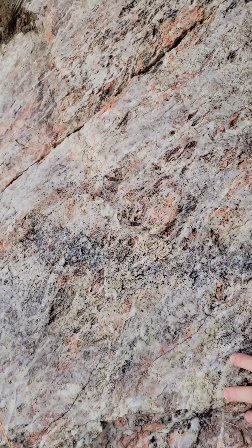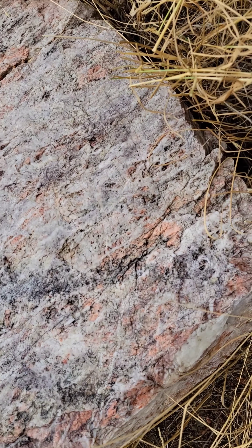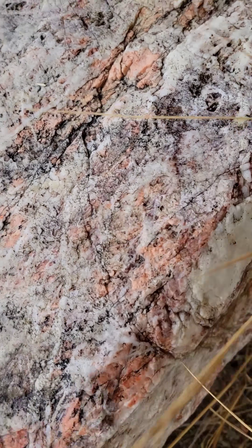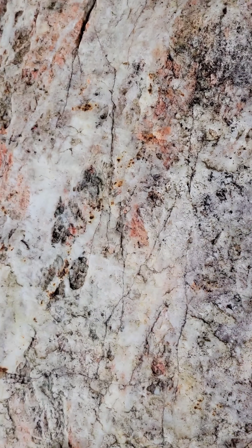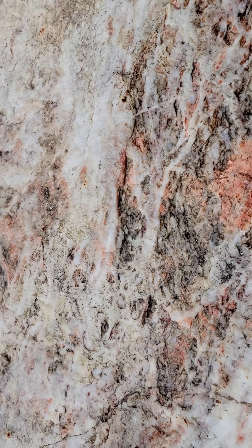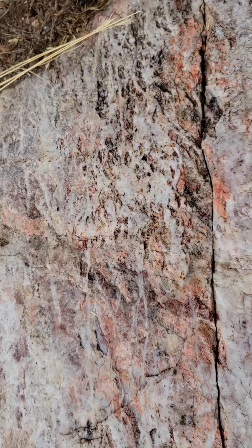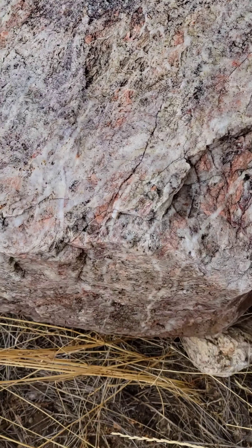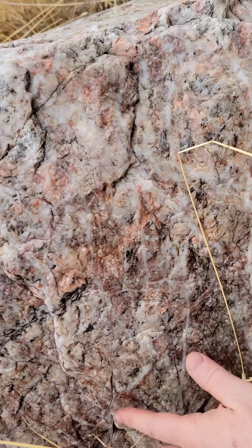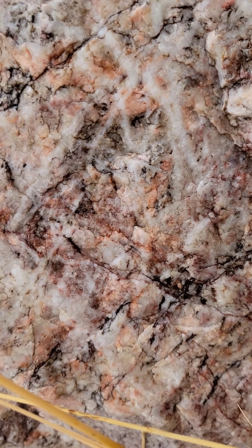Here we have an amazing boulder of what appears to be, originally, maybe a granite. I see feldspar, I see some kind of green mineral, maybe even some garnets. But the whole rock is fractured and completely replaced with quartz. Big boulder — I'm putting my hand in for reference. Here's the other side of the rock — amazing amount of veins and color.